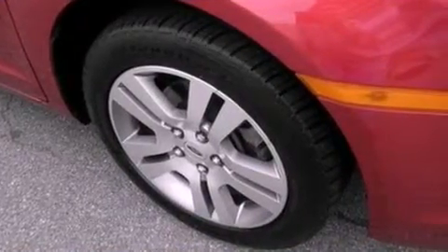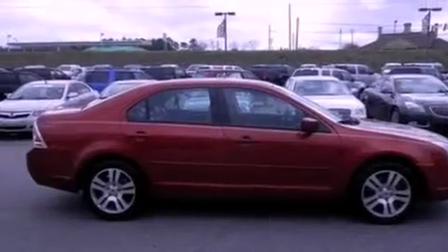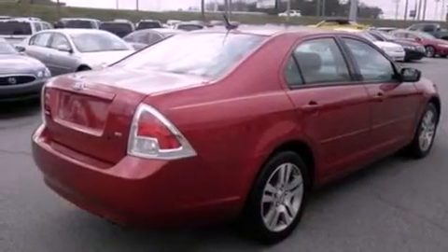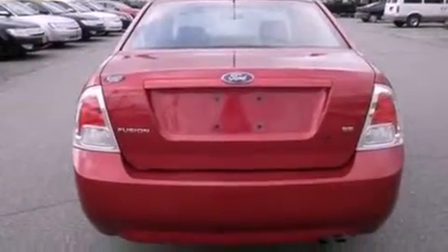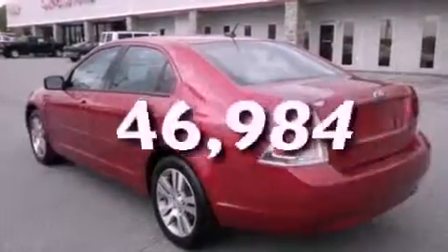Features include a double wishbone independent front suspension, aluminum wheels, cruise control, a 6-speaker audio system, leather interior trim, 4-wheel independent suspension, a security system, side curtain airbags, full power accessories, and this vehicle has fewer than 47,000 miles on the odometer.